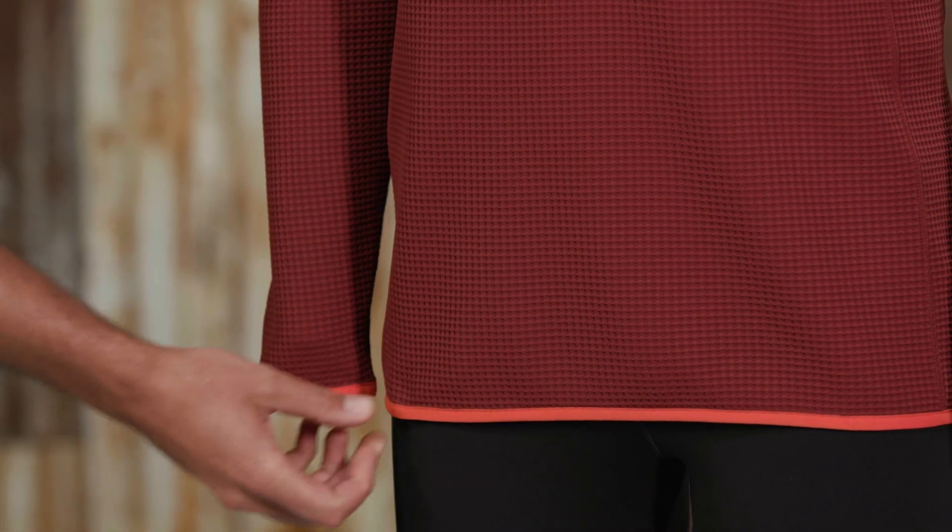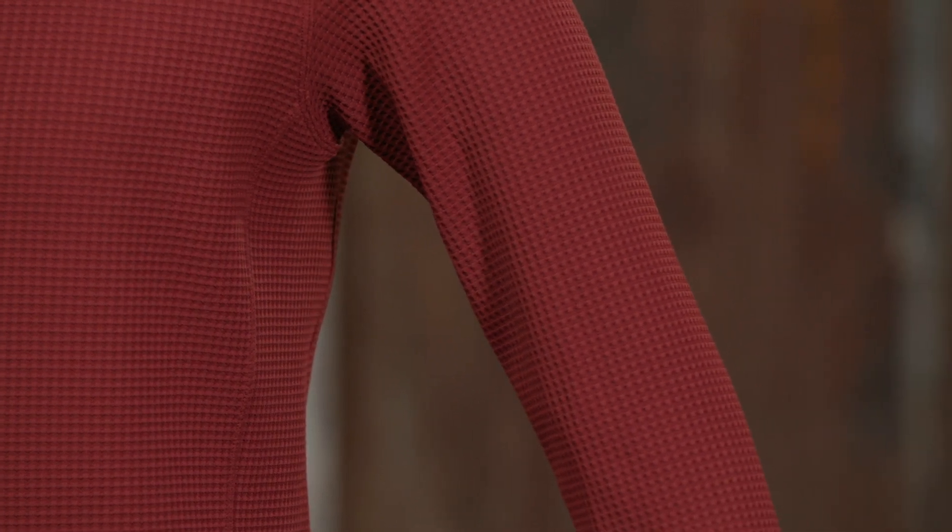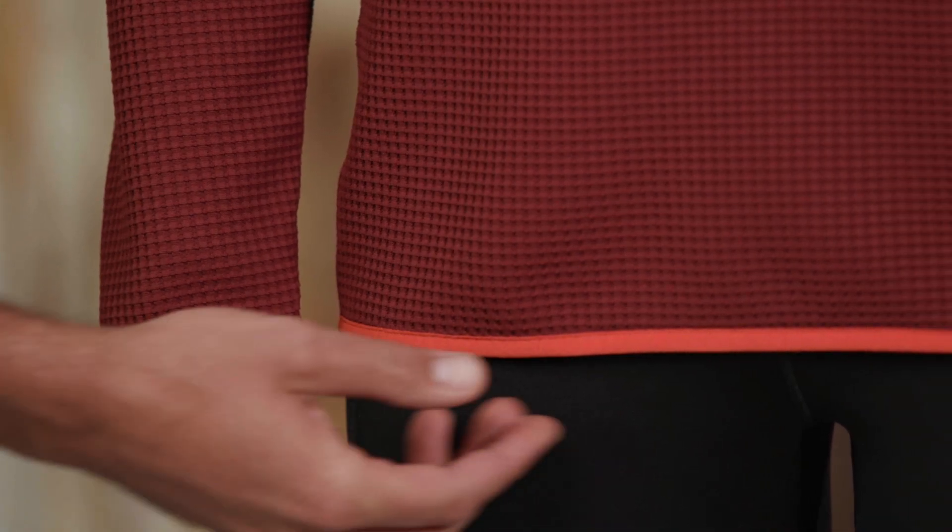and stretches in all directions. The no-tag neck means no-itch comfort, and a locker loop lets you hang it up to dry. Set-in sleeves with underarm gussets give you a chafe-free full range of motion. Stretchy nylon spandex trims seal in the cuffs and hem.